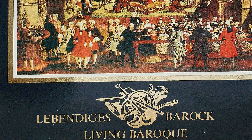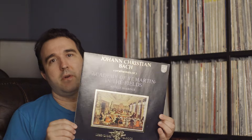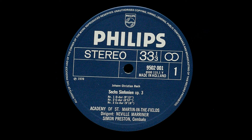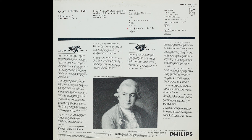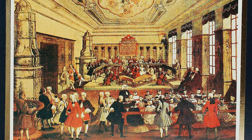This one I got about a month ago, and it's probably one of the best sounding discs I have — definitely top ten. It's a Living Baroque disc: Johann Christian Bach Six Symphonies with the Academy of St. Martin in the Fields under Neville Marriner, on the dark blue made-in-Holland Living Baroque label. I haven't been let down by Living Baroque yet — they all sound special — but this one is an absolute knockout.